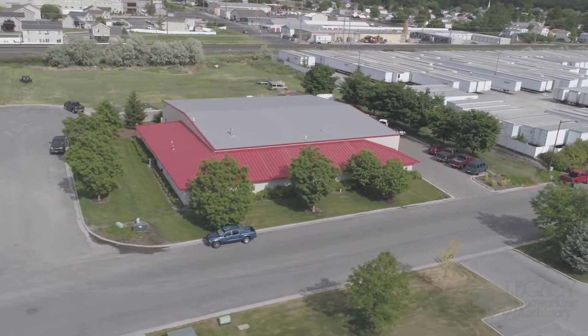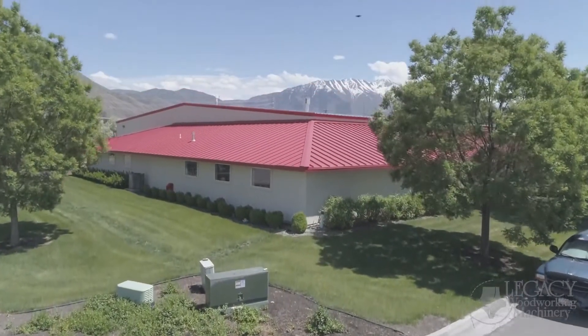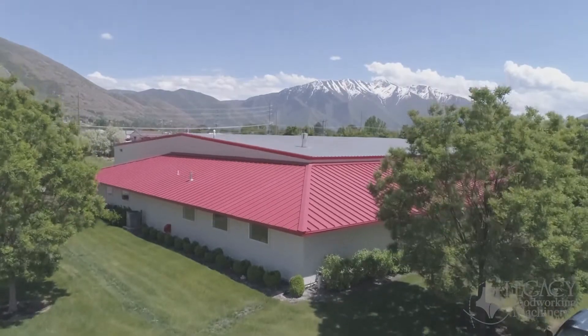Hello! Thank you for your interest in Legacy Woodworking Machinery and the CNC machines we manufacture. We found most people, if given the opportunity, love taking a tour of Legacy's facility. Well today we're going to do just that. We'll show you around and give you a tour of our manufacturing facility, which is located in the heart of the United States next to the beautiful Rocky Mountains in Springville, Utah.